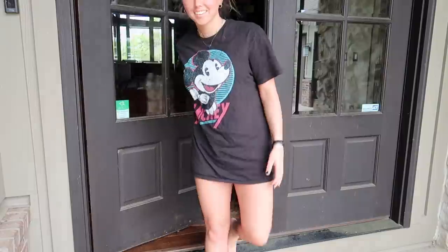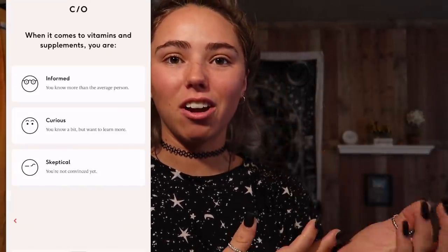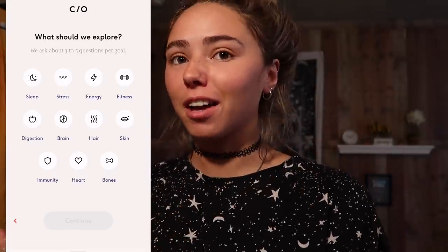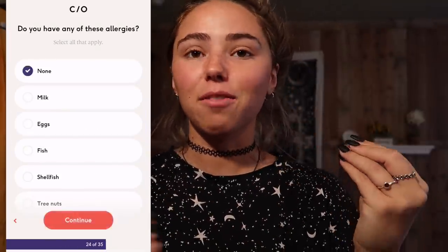Before I get started, I want to talk about something I'll be doing later in my morning routine — taking my vitamins from Care of. Thank you to Care of for sponsoring this video. Care of is a company that sends vitamins specialized for you right to your doorstep. You just go to Care of and take a quick five-minute quiz asking about your lifestyle, what you want to accomplish, and what vitamins you want. It gives you a list of vitamins to add to your order, and then it's as easy as a box showing up on your doorstep.